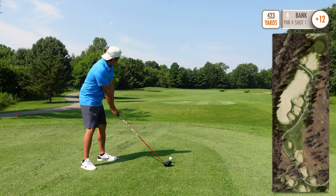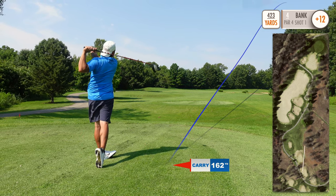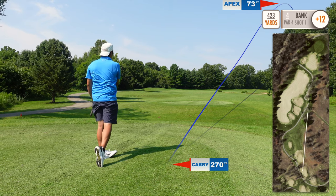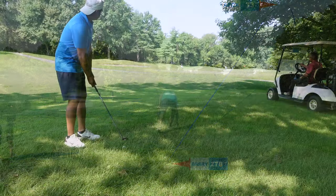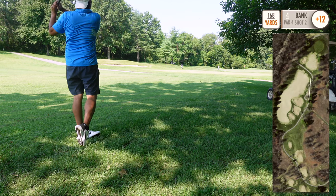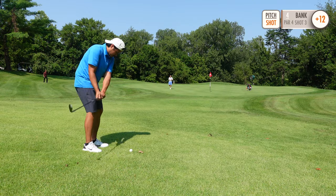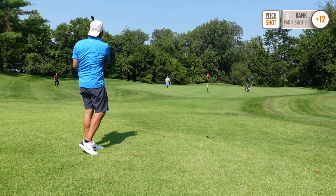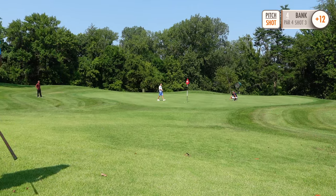Hole four is a 423 yard par four, dogleg right — let's cut this corner. Here's my little boy. That's a gimme for par.